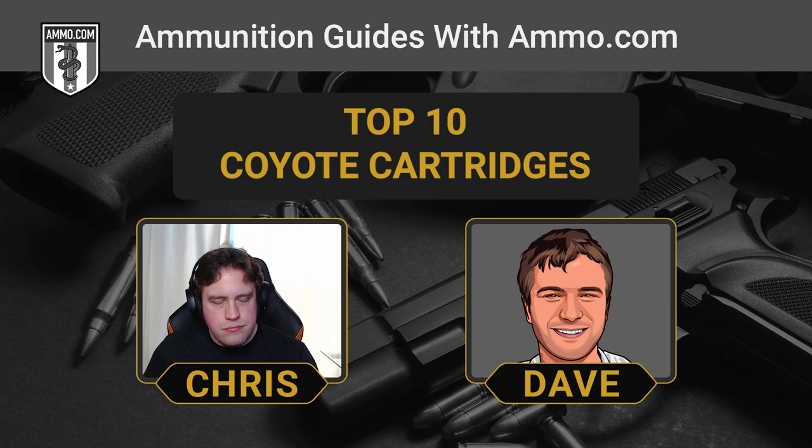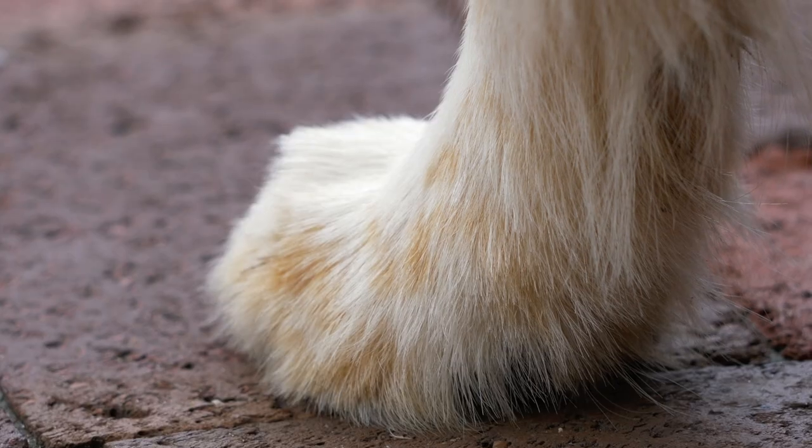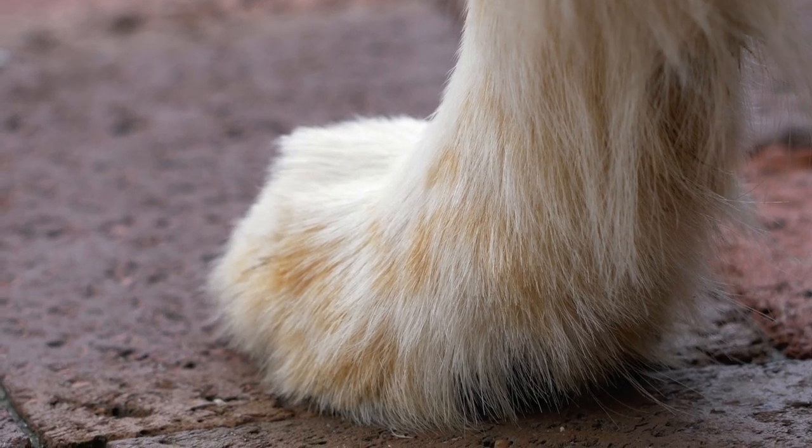The VMAX is kind of the gold standard for all varmint and predator hunting. The .17 HMR is very gentle on the hide, so if you're interested in tanning or collecting trophies from taking out these coyotes, the .17 HMR is a great way to preserve the fur. It's a great option — nice and flat shooting.